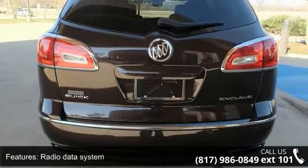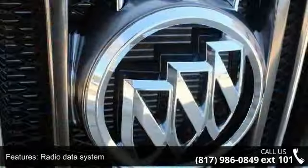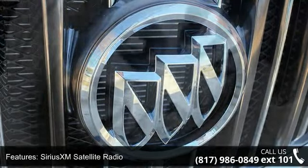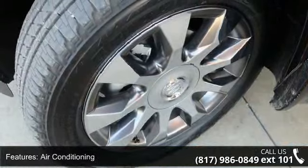Additional features include air conditioning, automatic temperature control, rear air conditioning, rear window defroster, 8-way power driver seat adjuster, and 8-way power passenger seat adjuster.